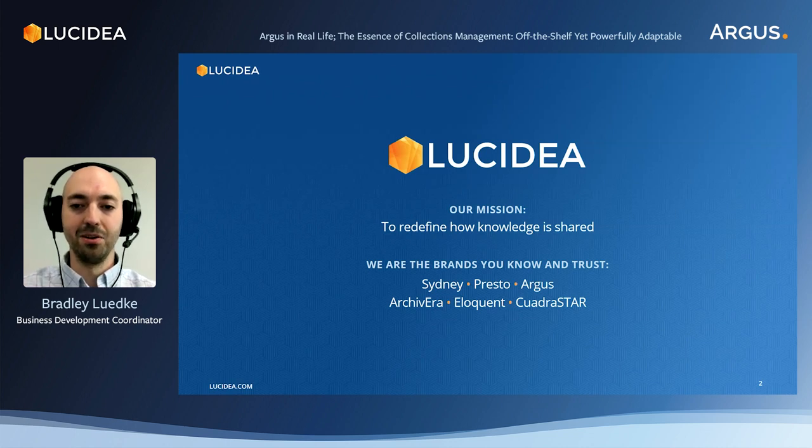Now I would like to introduce today's presenter, Rima Ganna. Rima is the Cultural Sector Research Analyst at Lucidia and she will be giving us an in-depth look at Argus in today's video.